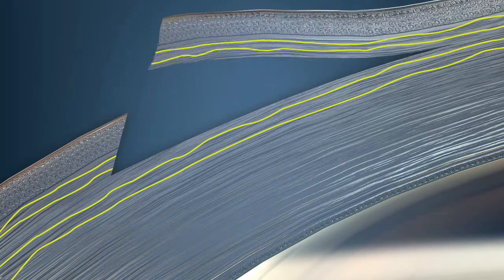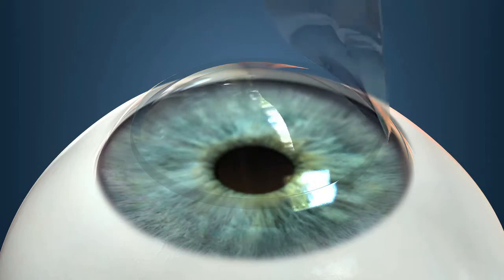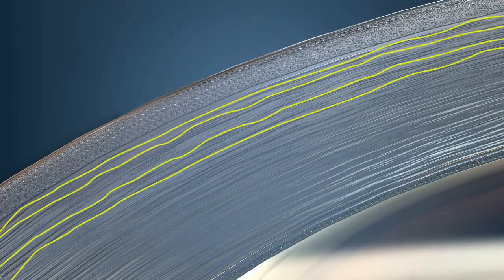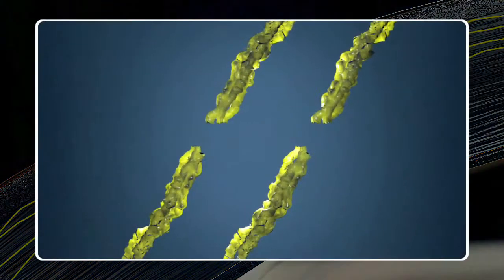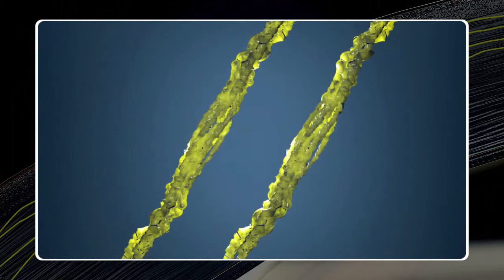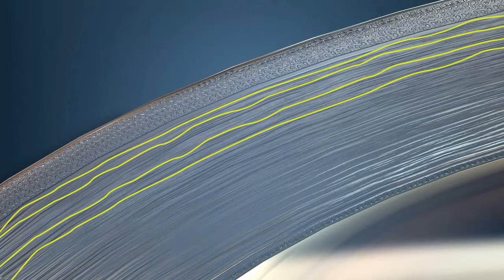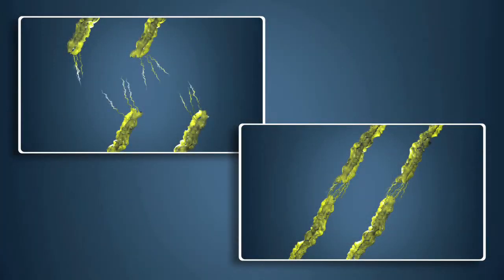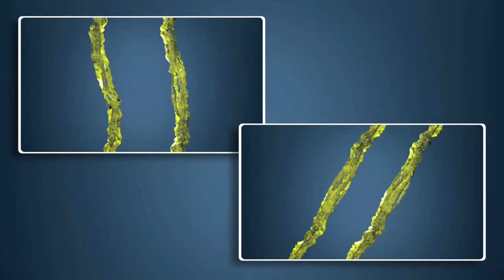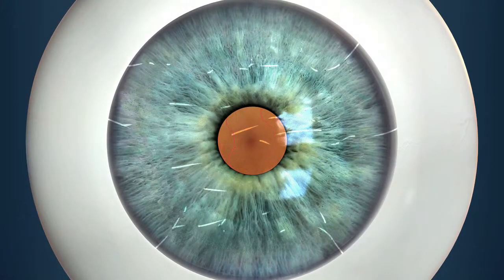We elevate the cornea, perform our ablation, and put the flap back into place. The flap is now locked into position like a tongue and groove, creating perfect apposition of the corneal nerves. We have demonstrated that with this better apposition, there is a better return of corneal sensation. In a paper we presented at ASCRS in 2010, corneal innervation was significantly improved and dry eye was significantly decreased with the use of the reverse side cut.